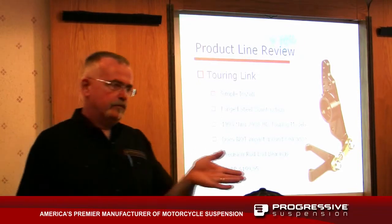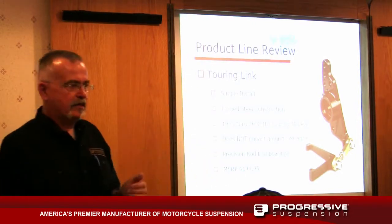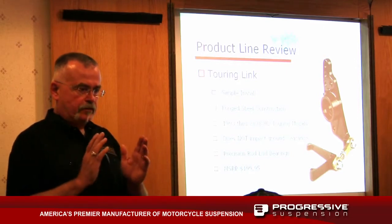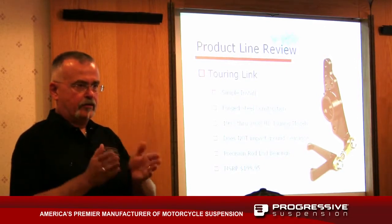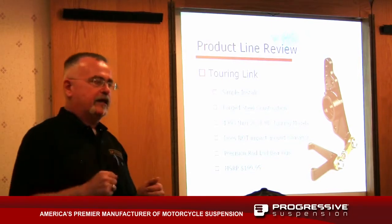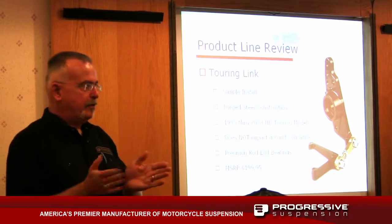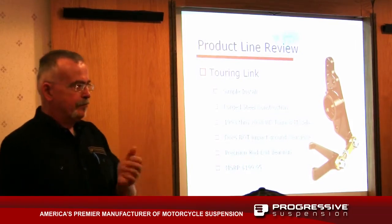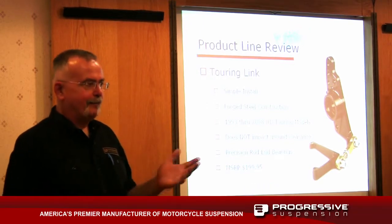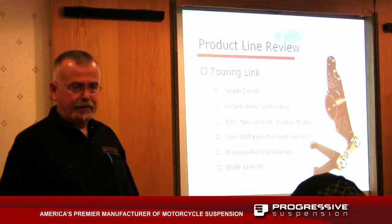Lazy sweeping curves are what really instigate this tank-slapping condition. When they went to a rubber mount, it's okay for the motor to move in one direction, but when you go into that lazy sweeper curve, allowing the motor to vibrate actually induces that. The consumer's first reaction is to back off on the throttle, and that makes it even worse. They've got to literally ride it out and then back off.